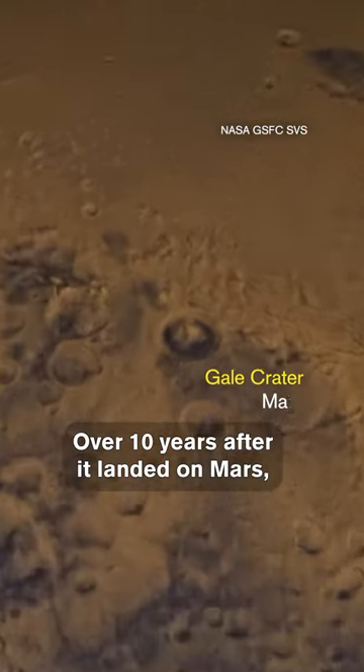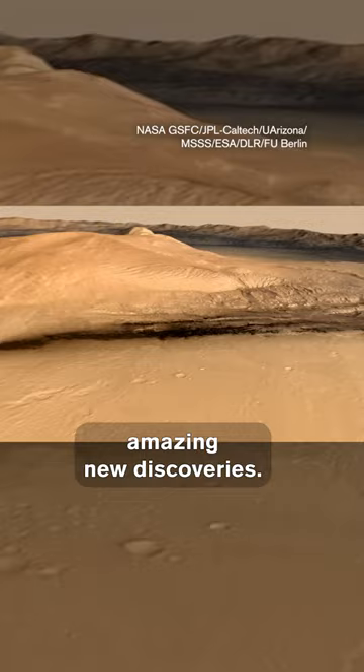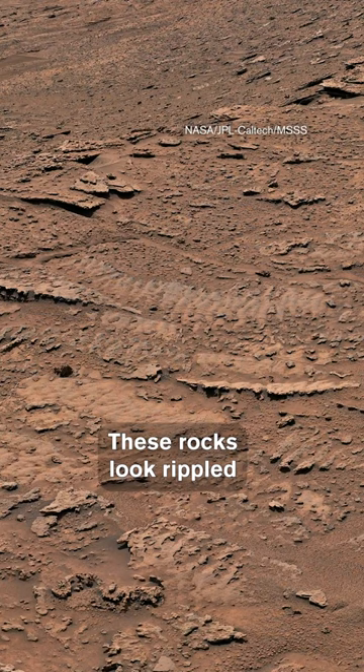Over 10 years after it landed on Mars, the Curiosity rover is still making amazing new discoveries. Its latest is a set of rocks in the foothills of a Martian mountain. These rocks look rippled, like the sand on a lake bottom.